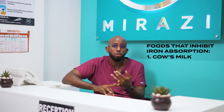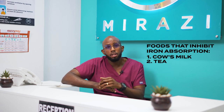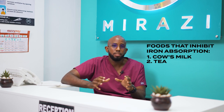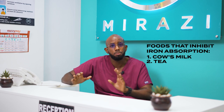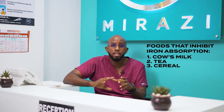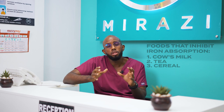Another thing that inhibits iron absorption is tea. This is common in African countries — especially Kenyans having tea in the morning with bread. Tea can actually minimize iron absorption. Then there are phytates and polyphenols — these are things that inhibit iron. Polyphenols include tea and coffee, and phytates are found in cereals. So your porridge, sorghum, millet, and grains like brown rice can actually inhibit iron absorption. You have to be very careful with how you combine your foods.